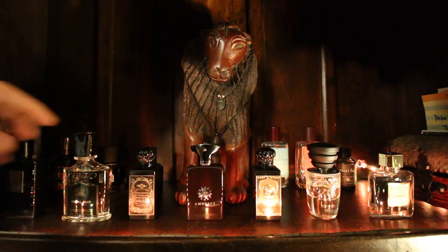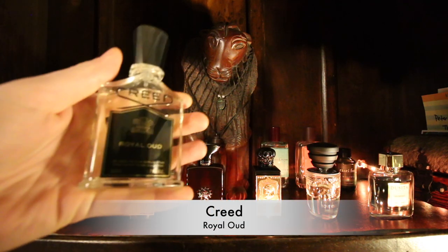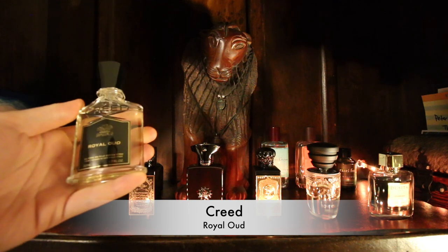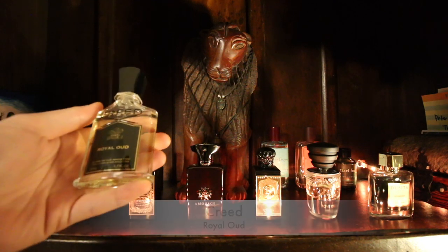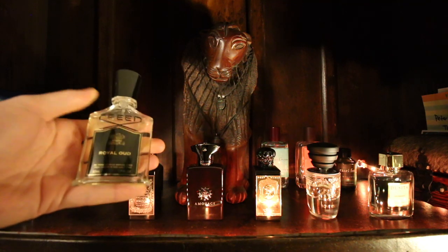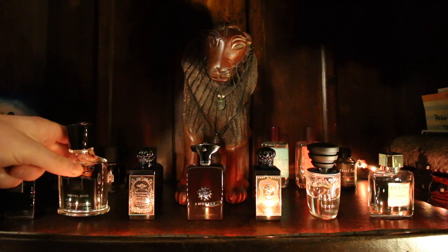The next one moving along is my newest purchase, which is Creed Royal Oud. This one is peppery, woody, and just kind of warm spiced woods — that's basically what I get from it. Very nice. It's the newest one to my collection; that's a 50ml.